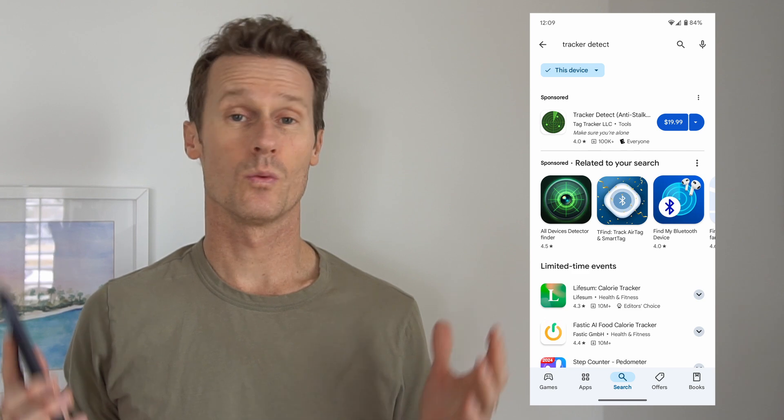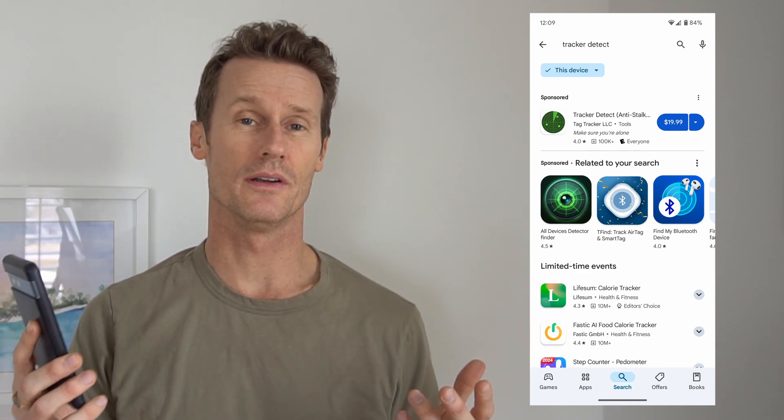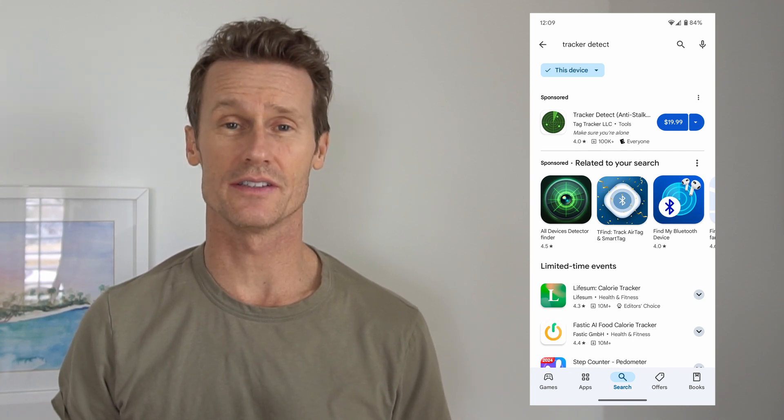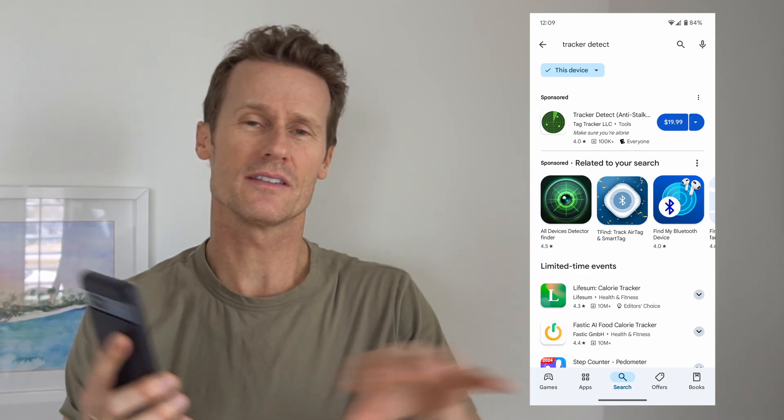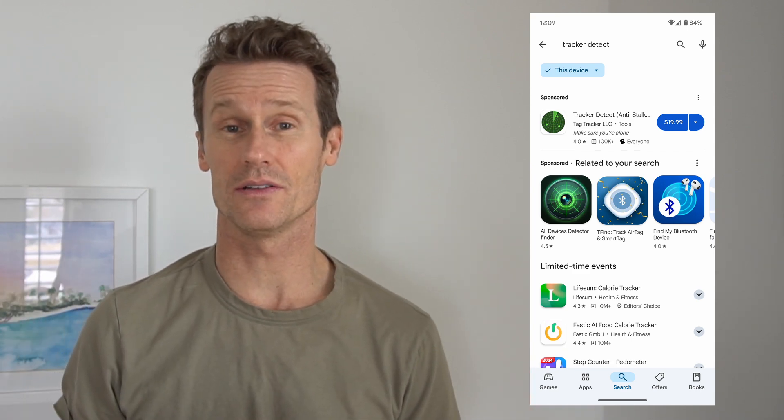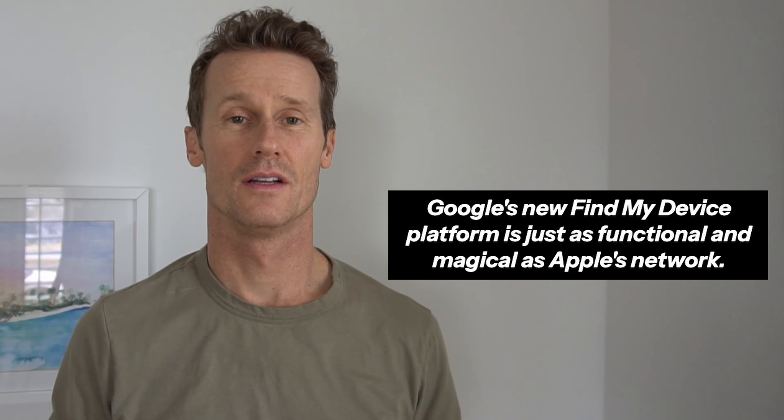So what are your options if you feel like you're being stalked? One is to download an app from the Google Play Store. This example is called Tracker Detect. If you download this app on your Android phone, you can see if there's an AirTag around you and if you're being tracked.